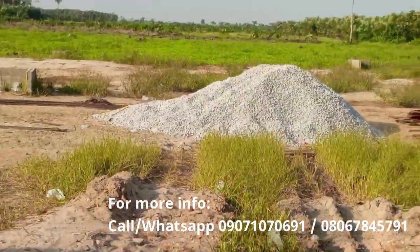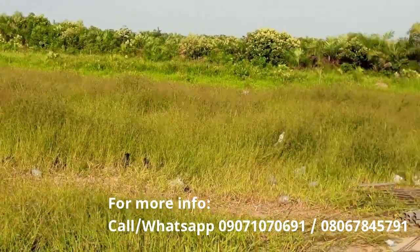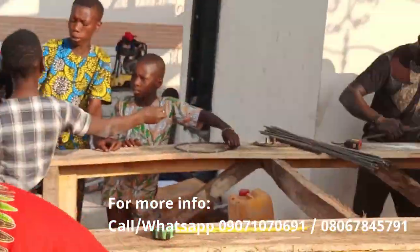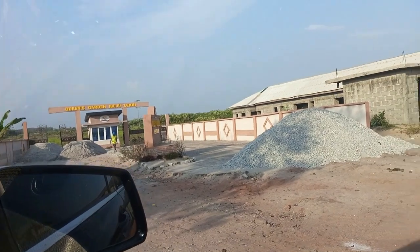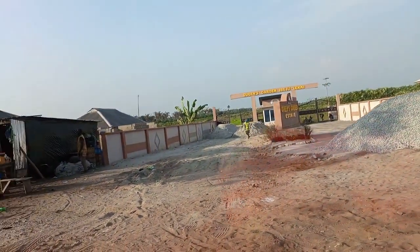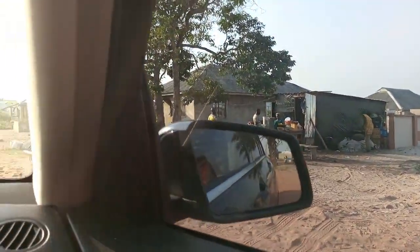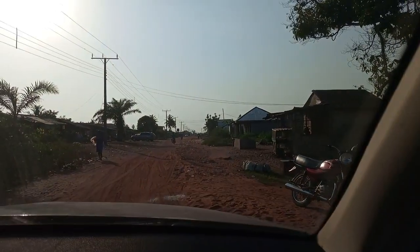Let's go out and drive to Beachfront Phase 2, just to show you the distance between Queen's Garden Ibejuleki and Beachfront Phase 2. So I'm driving to Beachfront Phase 2 now — this is the Queen's Garden Estate. Let's just time it together, how long it takes to get to Beachfront Phase 2.